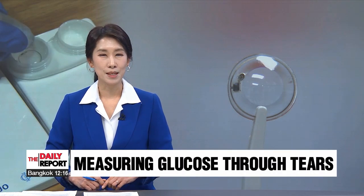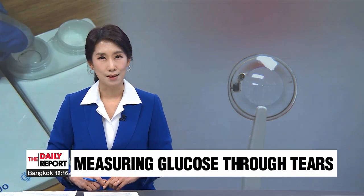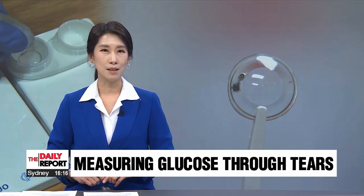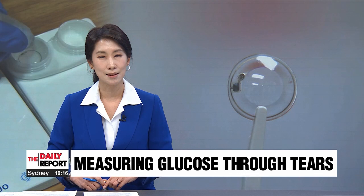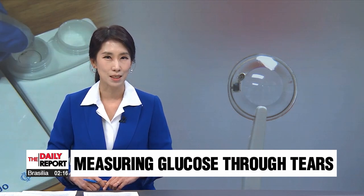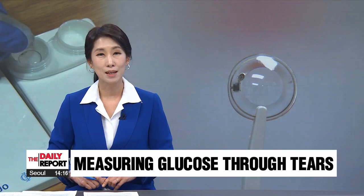In recent years, there have been several attempts to create contact lenses that could render the lives of people with diabetes more convenient. Researchers have developed lenses that correctly detected glucose levels in tears of rabbits with diabetes. Our Jung Un-joo has more on Korea's advances.